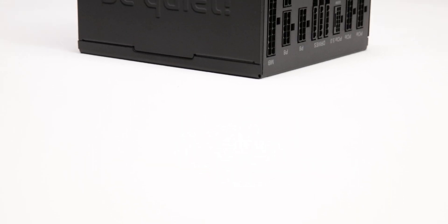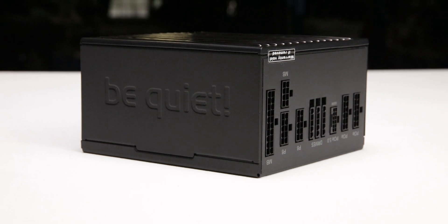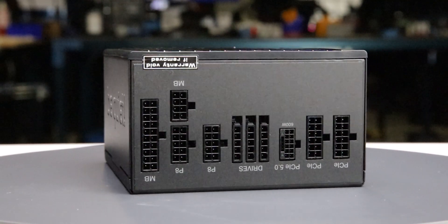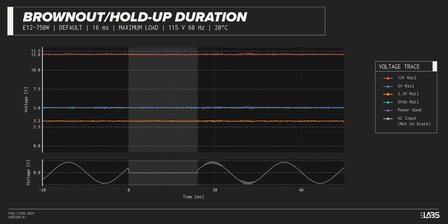We test a power supply's resilience to momentary power dropouts and ripples using our brownout test, which interrupts the input power for a few milliseconds. This allows us to measure how long of a power dropout the sample can sustain without interrupting the output power. The Straight Power 12 750 Watt was measured to withstand a 16-millisecond and 14-millisecond dropout at full rated load for 115-volt and 230-volt inputs respectively. This unit performs similarly to other power supplies.